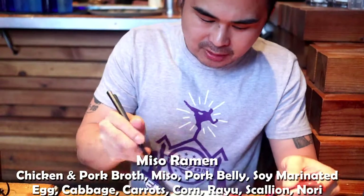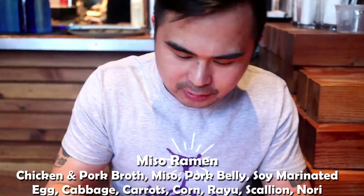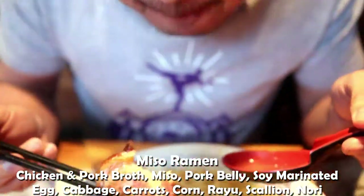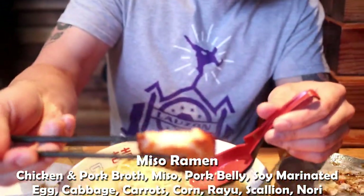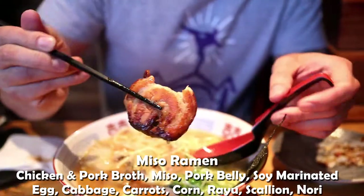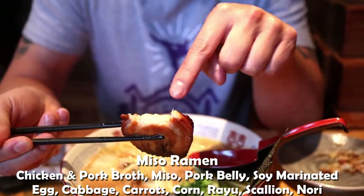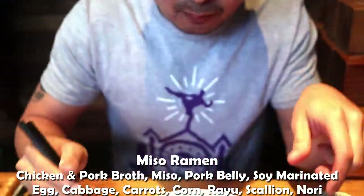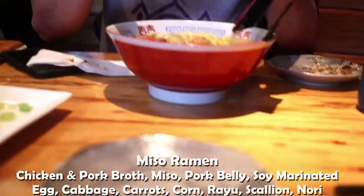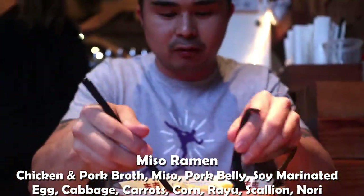That's not bad. Let's try some of this. Wow, this is really good. Look at that — the pork belly is nice and charred right here and then the fat ratio is pretty good. It's not a bad thing with ramen over here.